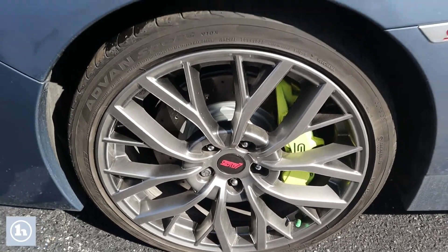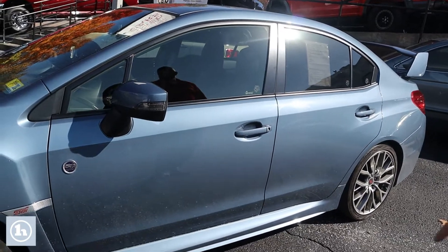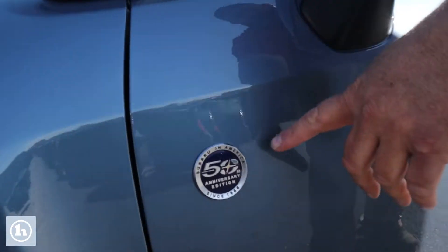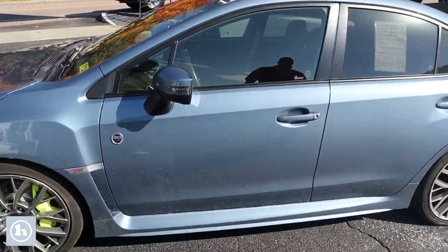You can see the 19 inch dark gray alloy wheels are beautiful. This is a heritage blue color. You can see the badging on the side for the 50th anniversary. And this thing is nice.